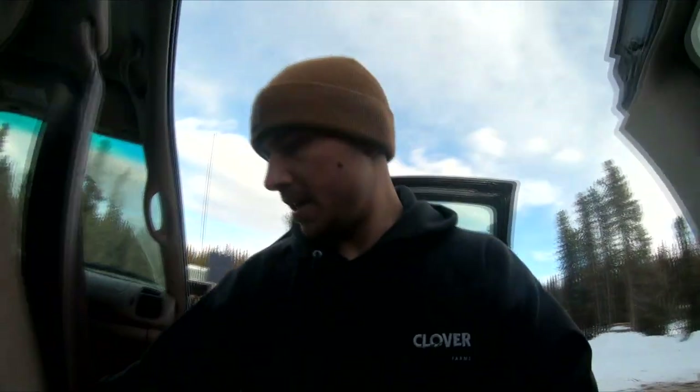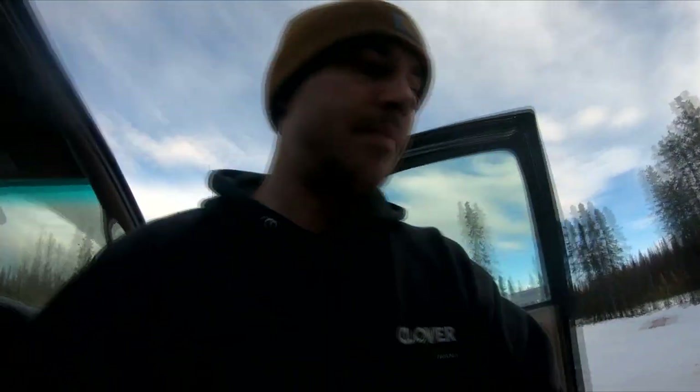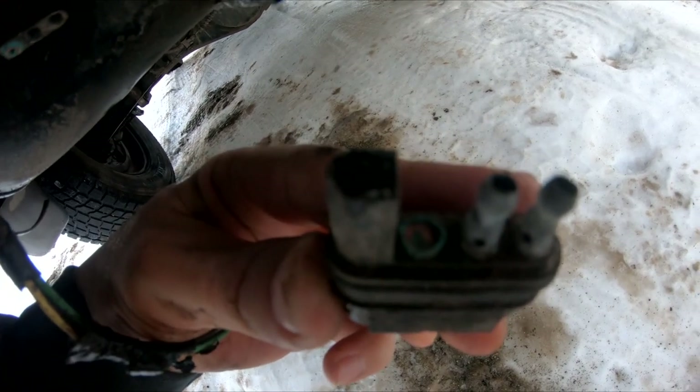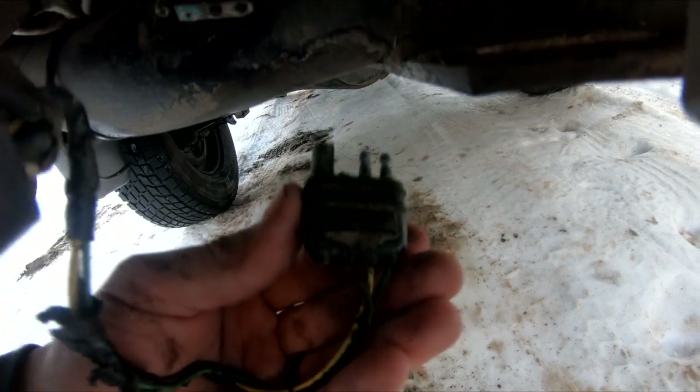Our trailer lights have been acting kind of funny, so I got my light tester and a couple tools — we're going to see if we can figure out what's going on with them. I think I found the problem already. When I pulled that plug apart you can see blue corrosion on there, and it actually broke off in the other plug. I don't have another plug, so I'm going to try to wire those wires directly into the top ones with some butt connectors and see if that works.